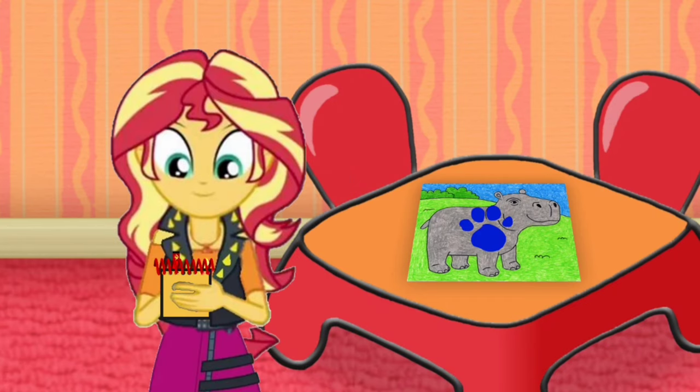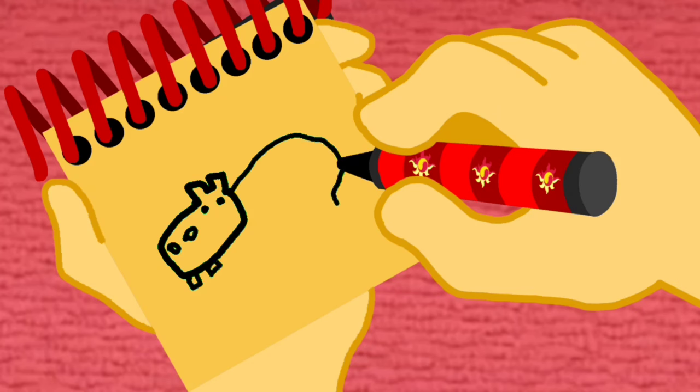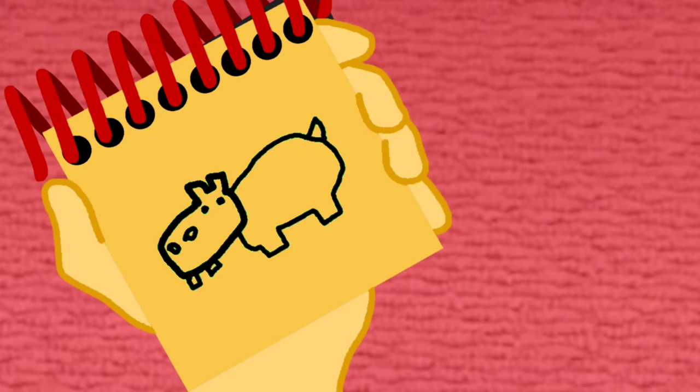Okay, so, a hippo. Here's the head. Two eyes, two circles, and teeth. This shape for the body. And a tail. And there, a hippo.